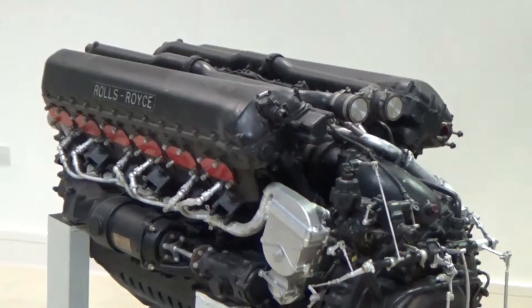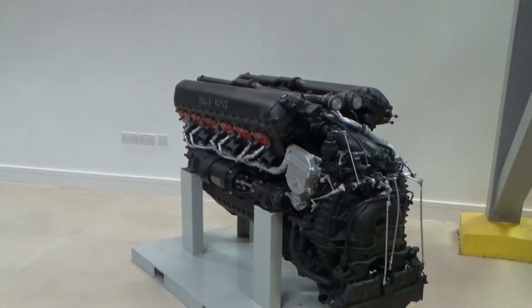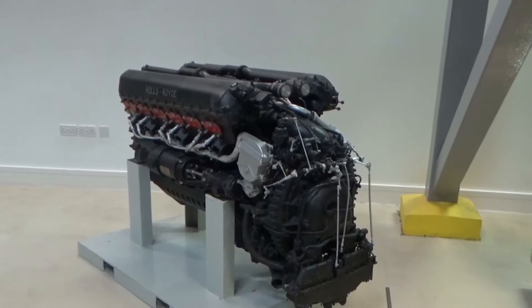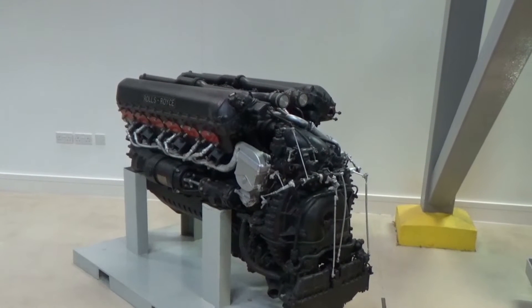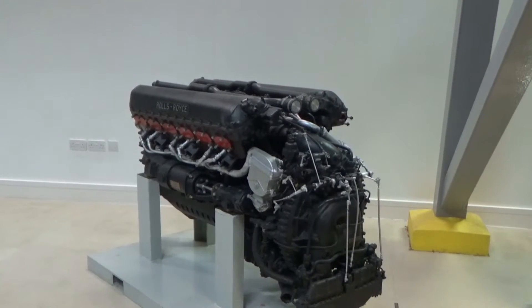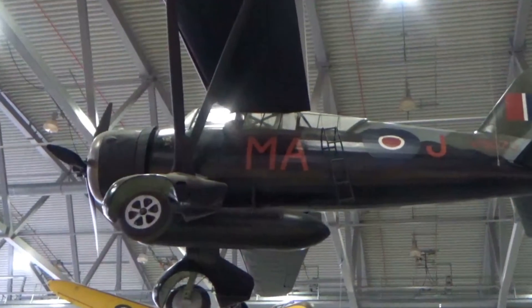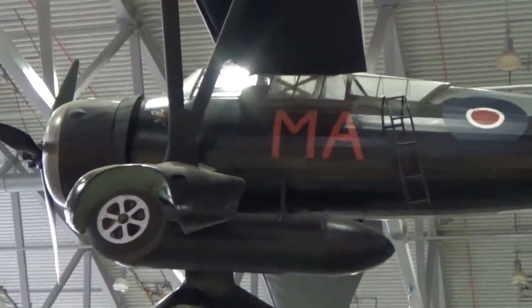They basically stuck nearly another thousand horsepower into them. The Packard-built ones produced a little bit more power and were a lot more reliable because they were on a machined production line, whereas the Rolls-Royce versions were basically hand-built. So that's in the colours of 161 Squadron, which they would use to drop and pick up agents in France.